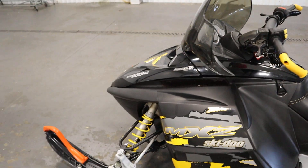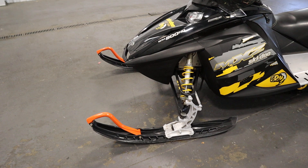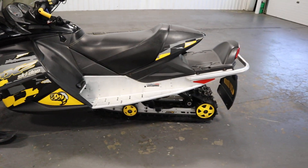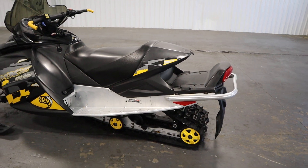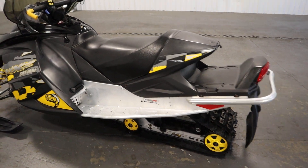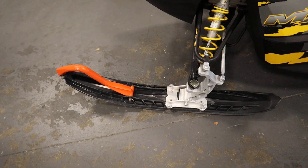It features an RAS independent A-arm front suspension with HPG front shocks, an SC-4 rear suspension with HPG rear shocks, Brembo hydraulic disc brakes, and composite skis.